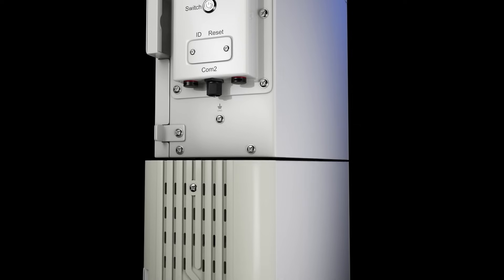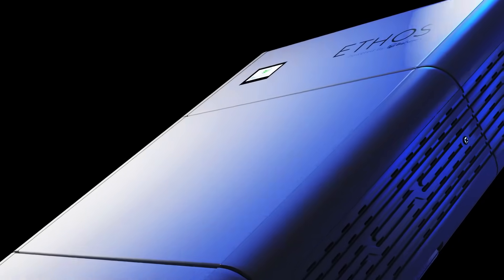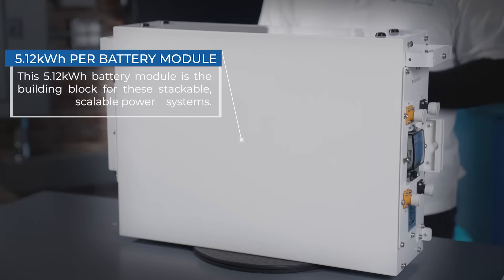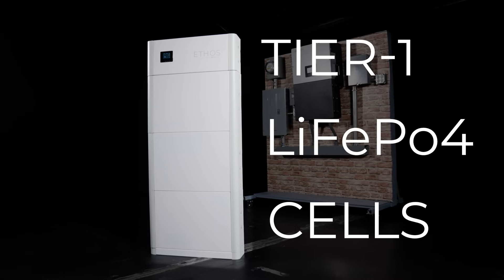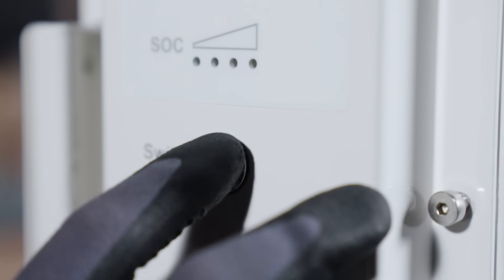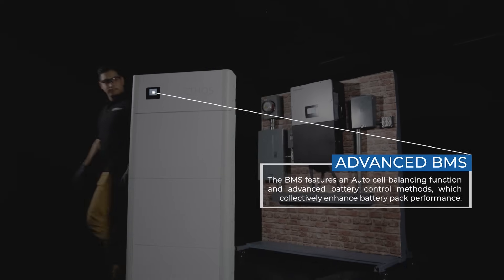Let's take a closer look at some of the advanced features that make the Ethos such a cutting-edge solution for your home or office. The Ethos was designed to maximize the longevity and visibility of your power. A single Ethos battery contains over 5kWh of capacity and utilizes tier-1 LiFePO4 cells, the safest chemistry on the market today. These batteries are regulated through the Ethos control box, which comes equipped with our advanced BMS, capable of automatically balancing the battery's cells as needed.